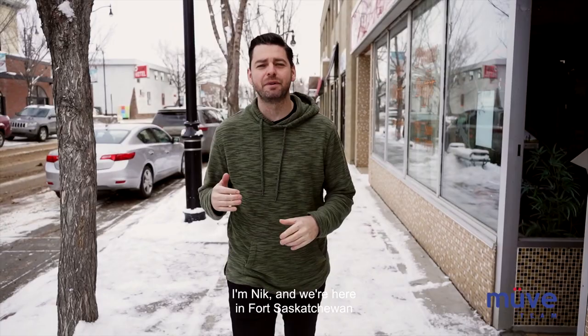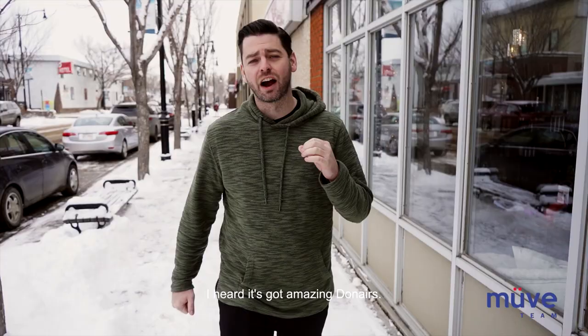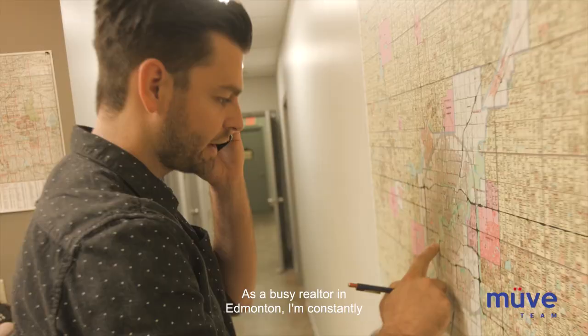Hey guys, welcome to another episode of E-Town Eats. I'm Nick and we're here in Fort Saskatchewan checking out City Donair. The place is located here on downtown 102nd Street, 100 and a half. I heard it's got amazing Donairs. Let's go inside and check it out.